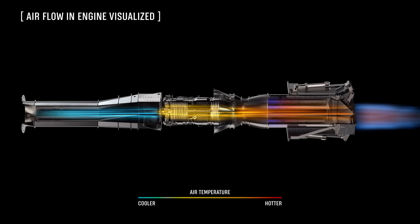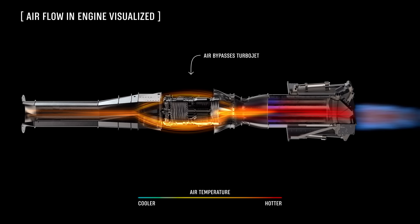The air flows into the inlet, feeding the turbojet up to supersonic speeds. Then we bypass the turbojet and turn on the ramjet. We ran the engine up to Mach 4 — the limit that the facility could take.